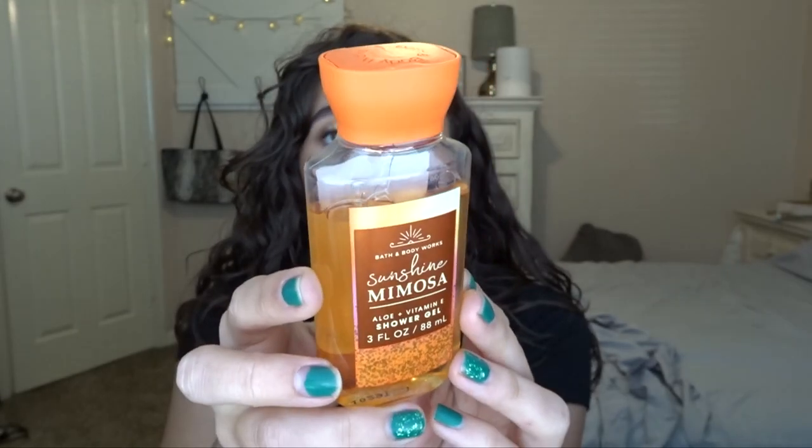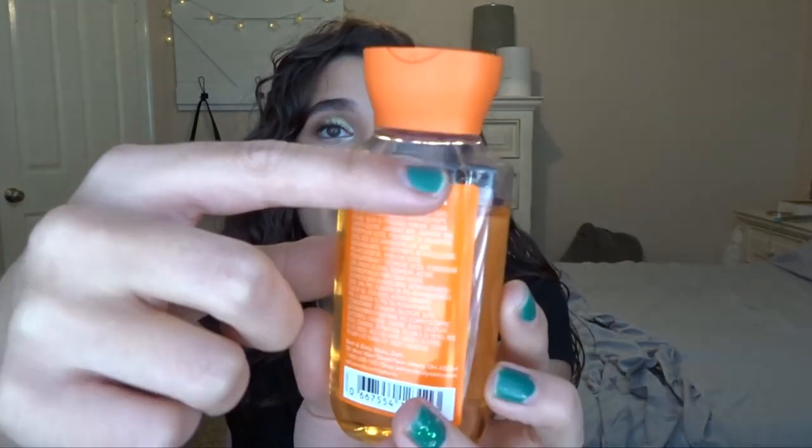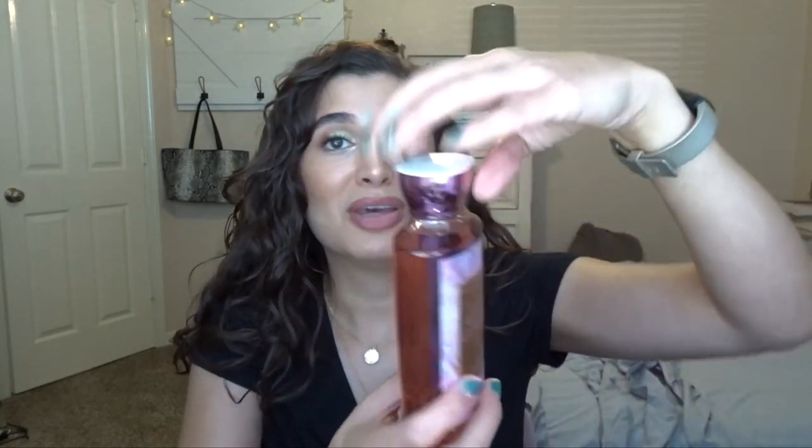For shower gels, I actually have none left in my collection, so to replace the three I finished, I'm putting in three new ones with scents I've been dying to try. The first is a mini in Sunshine Mimosa — I got this with a free coupon in stores. I already marked it before I put it in my shower two days ago. I've been using solely this in the shower for the past couple of days and it really does smell like orange creamsicle with a little bit of floral to it. I'm really enjoying it.